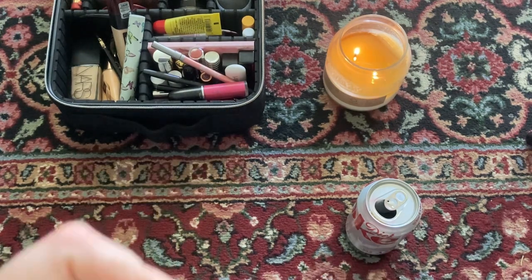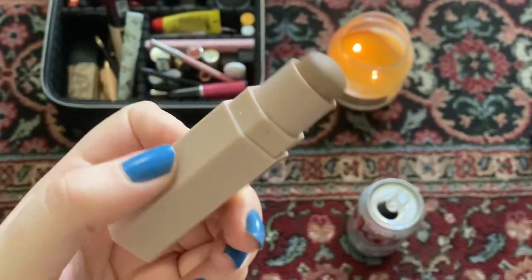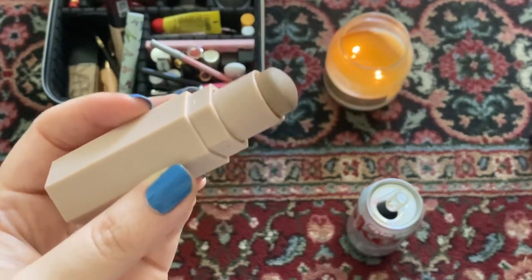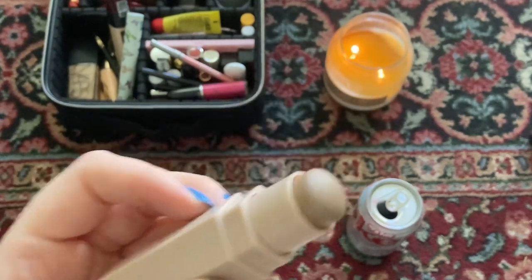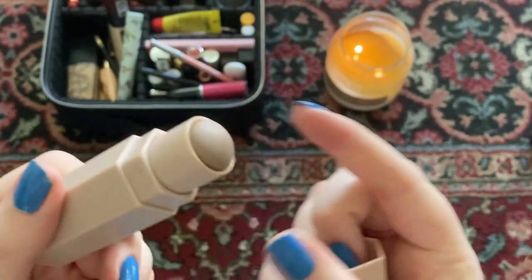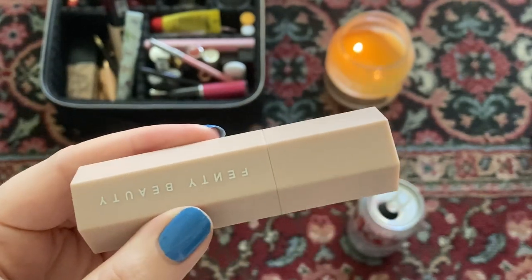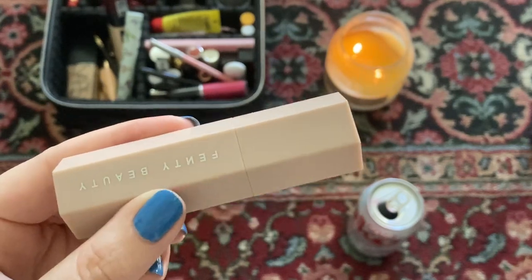This is my contour stick and I have been enjoying this a lot. This category is contours and bronzes and I only have one contour. I use this occasionally just to deepen the hollows of my cheeks and make it look like I work out even though I don't. It blends out fairly nicely, which I appreciate, and it is also cool-toned so it's not too orange for me. My bronzes and contours category is at one and I would like to keep it at one.